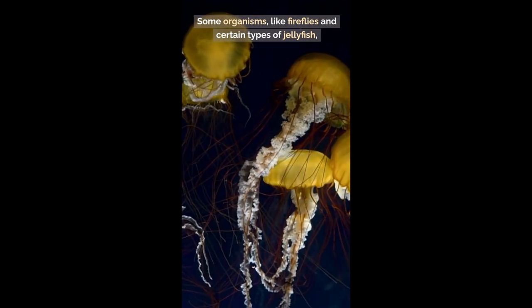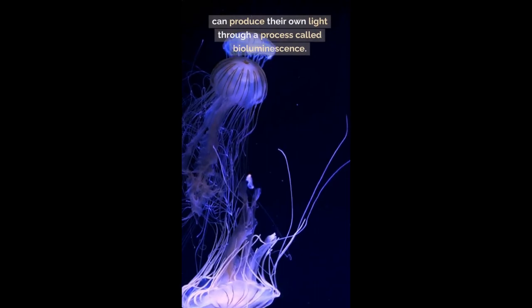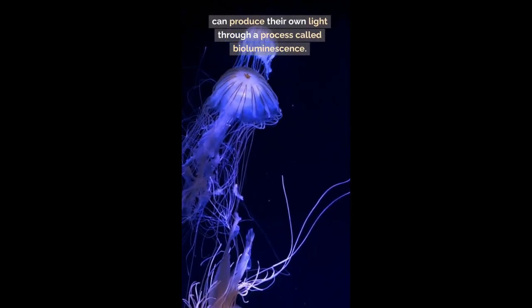Some organisms, like fireflies and certain types of jellyfish, can produce their own light through a process called bioluminescence.